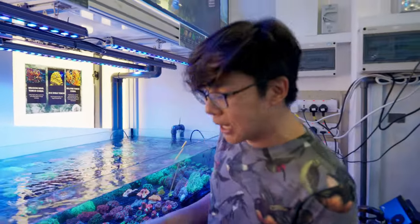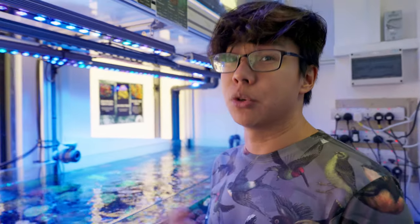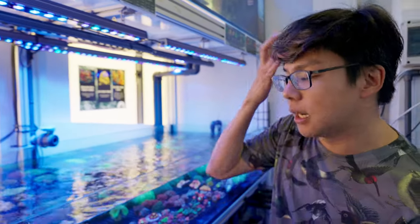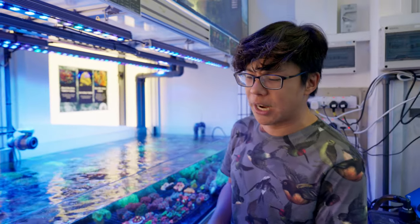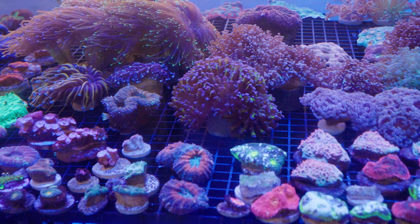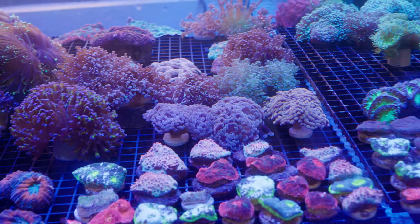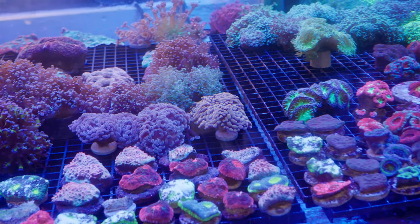Here's a tank with mainly LPS. It's something that we've sort of phased out in our tank because we don't have the calcium reactor going anymore. I quite like the soft corals, but some of these really are quite spectacular. I love the green torch on the back there.